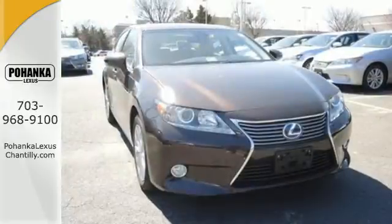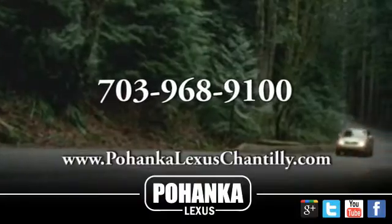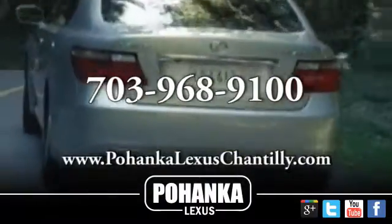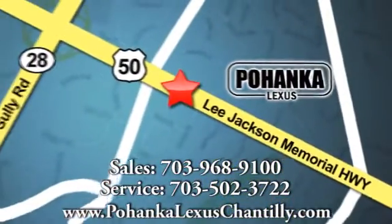Test drive this ES300H today. Call us now for more information on this vehicle or visit today. We're conveniently located at 13909 Lee Jackson Memorial Highway in Chantilly.